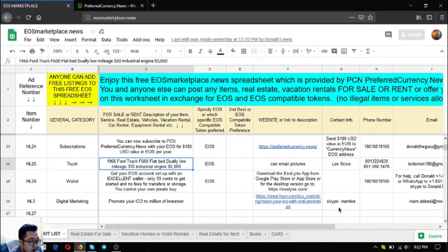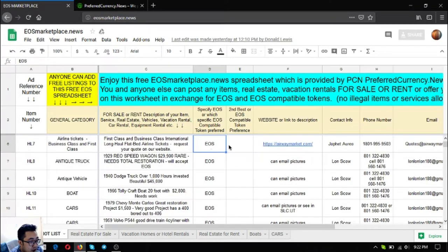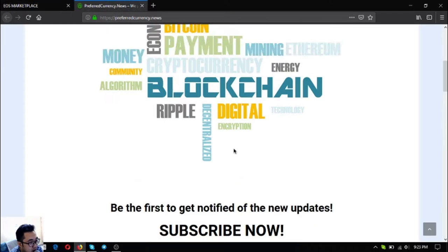In the marketplace listing, you can find the specific cryptocurrency the owner prefers in the first column, and the second-best cryptocurrency option in the second column, along with contact person, phone numbers, and email address. You can always post your own items here — you never know, by tomorrow someone might call you interested in what you listed. So don't forget to use marketplace.news.